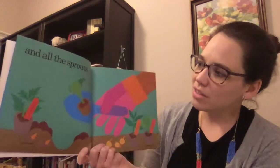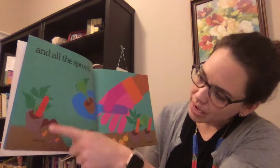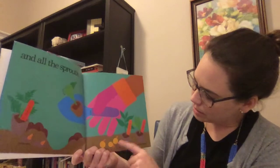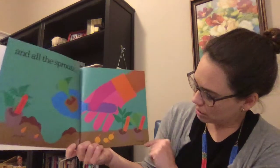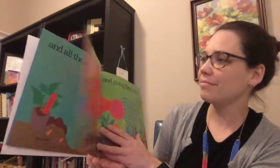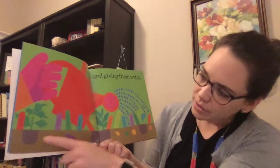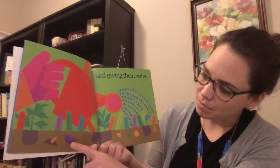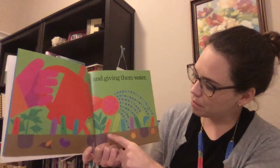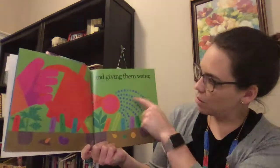And all the sprouts — there's a trowel, broccoli, tomato, potato eyes, set onions, pepper, cabbage, and a peat moss pot. And growing and giving them water. So here's the tomato, the potato, the green bean, carrot, cabbage, watering can, pepper, zucchini squash, pea, onion, broccoli, and corn. Here's the water.